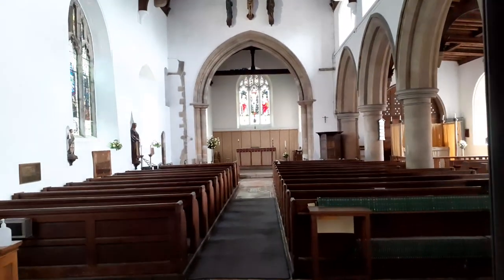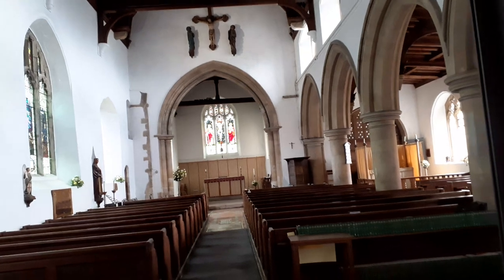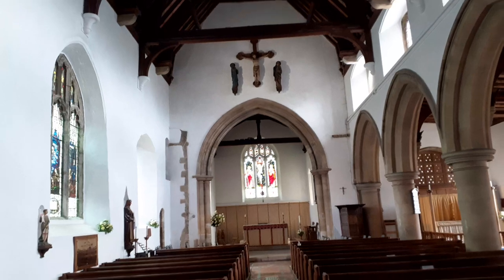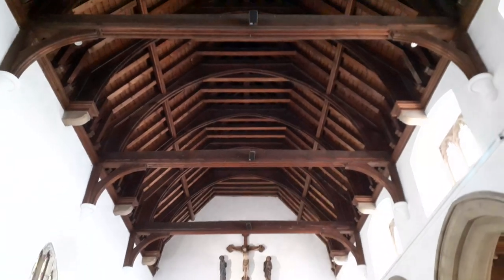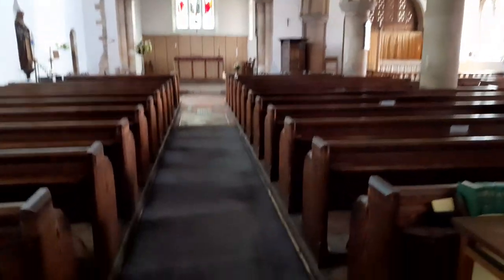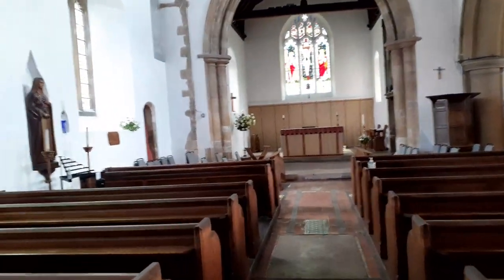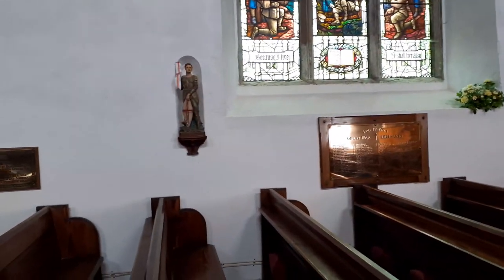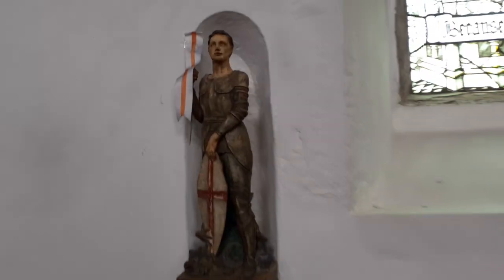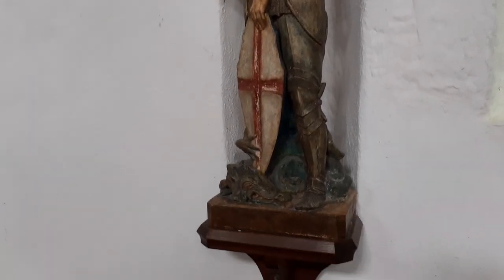The nave itself is 66 feet by 24 feet, 12th century, built in 1130 in the time of Henry I. There are some magnificent beams up there. It's a fairly sparse church for its size, which is quite unusual. This is a St George statue from 1933.